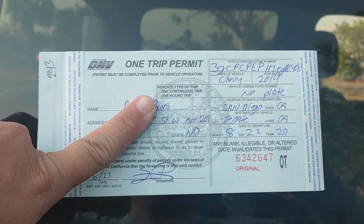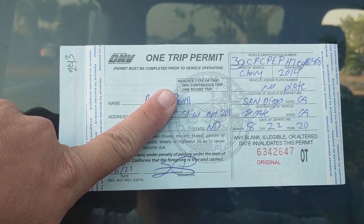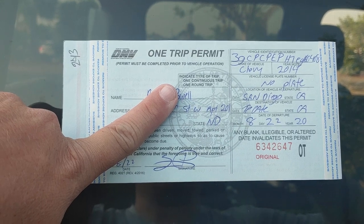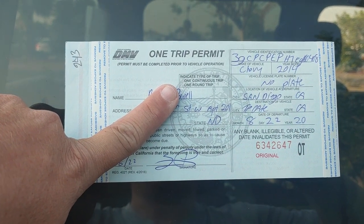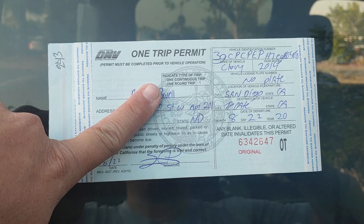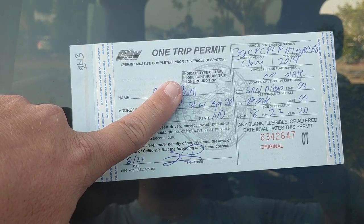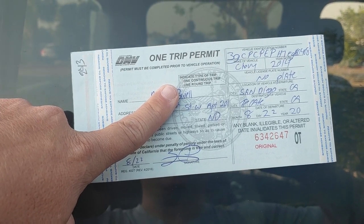Hey, what's up YouTube, back with your boy Luke. Today I'm going to show you about this one-trip permit in California. You buy it for $27, you can put it on any car or truck no matter what the condition, and make that car or truck legal for the day. I've got my finger on it and I'm whiting out some of my personal information, but I want you guys to take a look at this truck right here. It doesn't matter if you're importing a car or exporting a car.